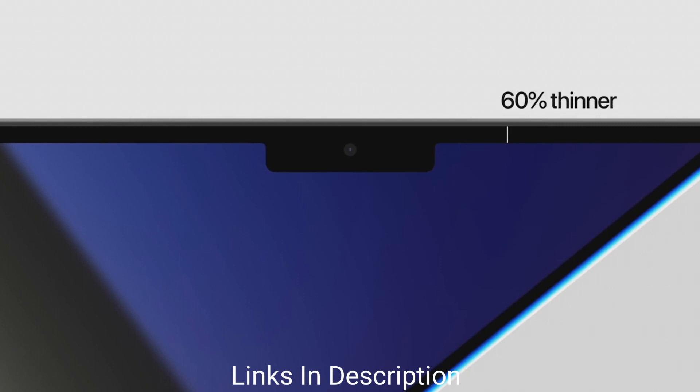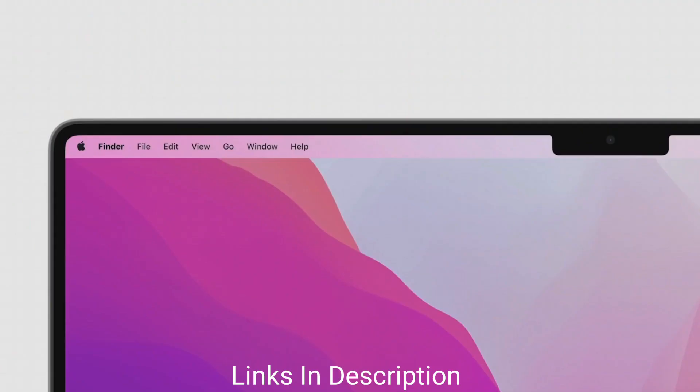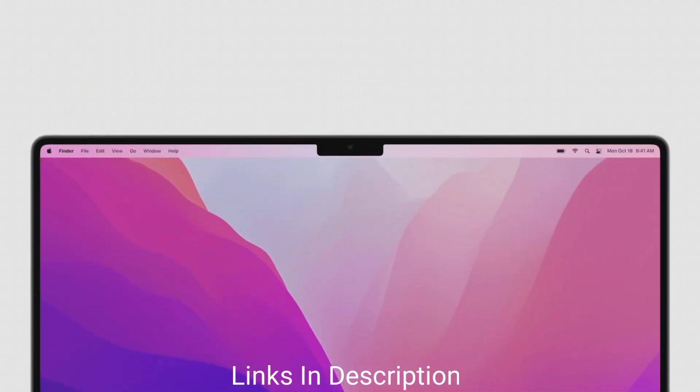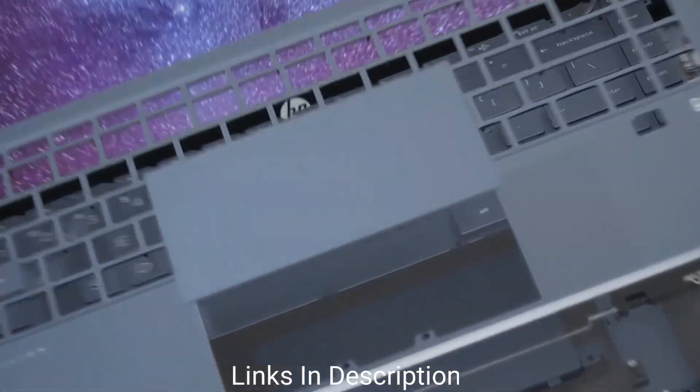Some buyers turn to a 16 GB RAM laptop to make their machine future compatible, keeping in line with the changing times, as the amount of high resolution content has surged. Many of the laptops come at an affordable price and many at the flagship level.